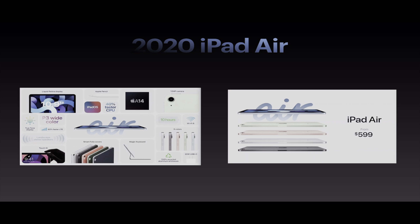It also has Touch ID built into the power button — yes, you heard that correctly, built into the power button — which is awesome, we've never seen that on a low-cost device like this before. It has Smart Folio covers, support for the 11-inch Magic Keyboard, five new colors, 100% recycled aluminum enclosure, a 20-watt USB-C power brick, up to 10 hours of battery life, and Wi-Fi 6. The colors are space gray, gold, green, sky blue, and rose gold. It starts at just $599.